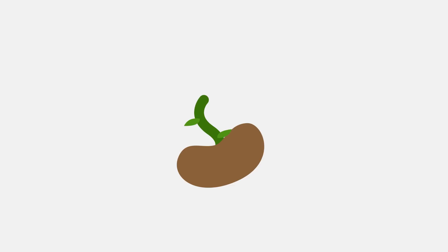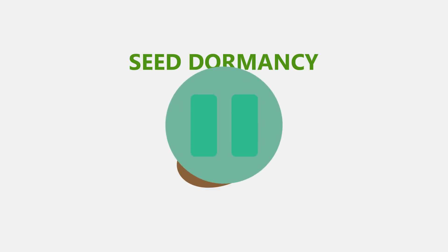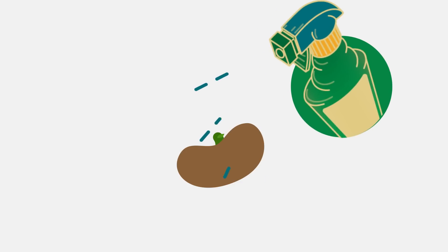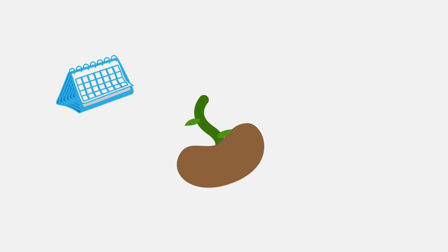In nature, plants only germinate when conditions are ideal for growth. This is called seed dormancy and is controlled by hormones. We can use hormones and inhibitors to remove the dormancy of seeds, thus enabling us to germinate seeds at all times of the year.